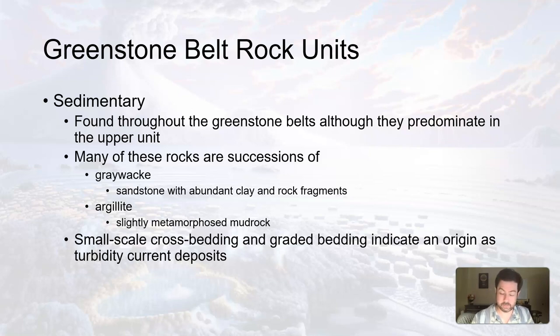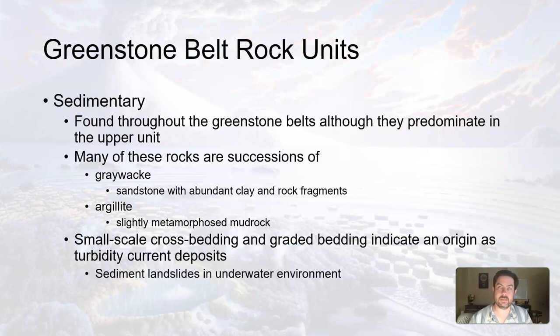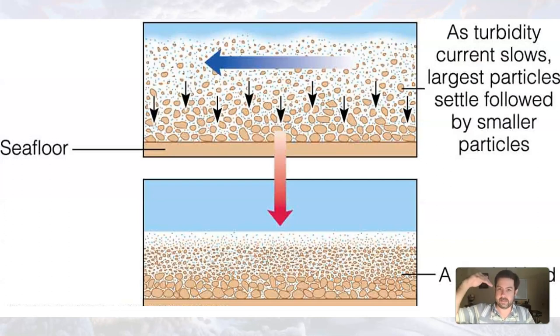In these sedimentary rocks, you see some small-scale cross-bedding and graded bedding, which could indicate turbidity current deposits. If you remember from depositional environments a unit or two ago, sedimentary landslides in an underwater environment cause graded bedding because of turbidity currents. You get this downslope, below-water movement of landslide sediment, and as it comes to rest on the flat ocean floor, the heavier stuff settles first and lighter stuff settles on top. You also get cross-bedding depending on how many successive turbidity currents there were.